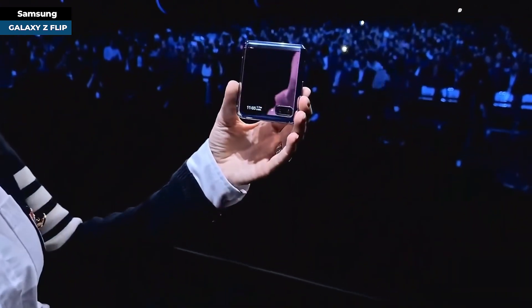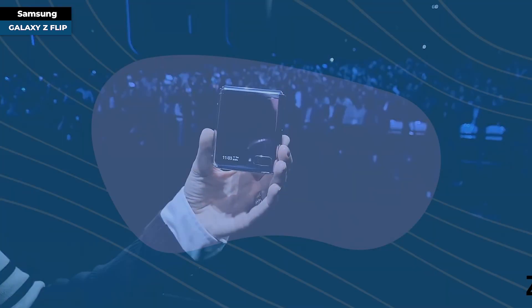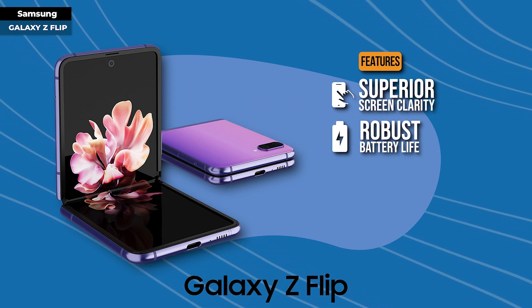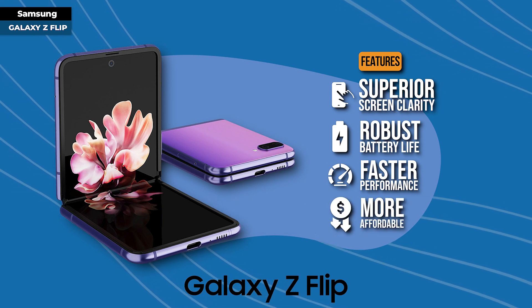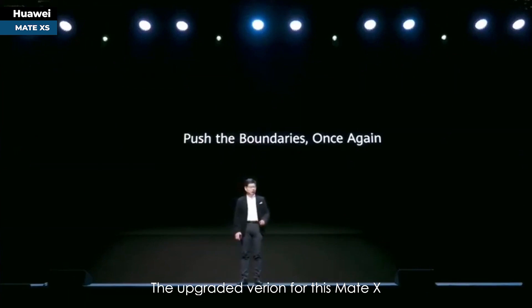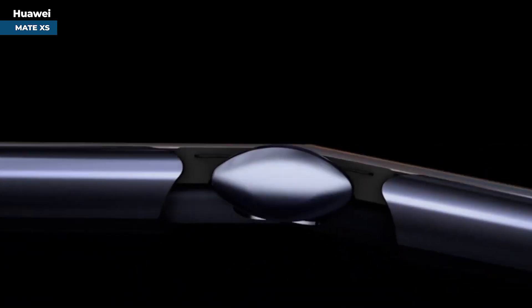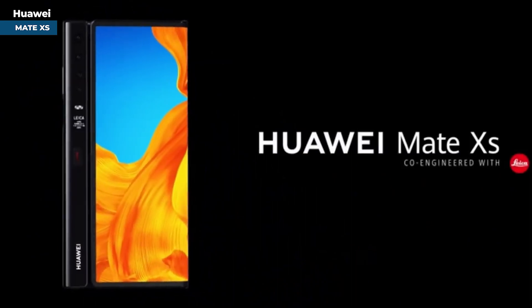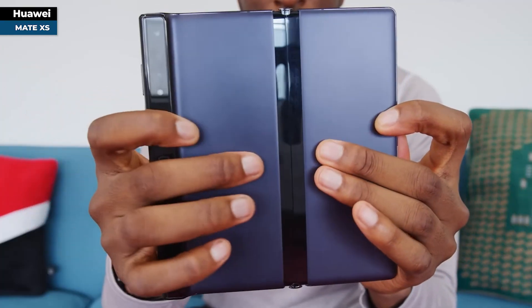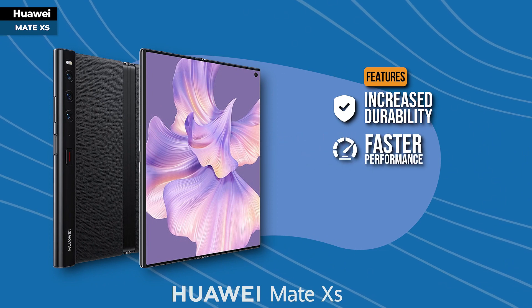When closed, the Z Flip was described as smooth, sleek, and symmetrical. It surpassed its inspiration by offering superior screen clarity, a more robust battery life, faster performance — all while being lighter on the wallet. Meanwhile, Huawei followed the Mate X with the Mate XS, which featured the same single folding display but with increased durability, faster speeds, and improved cameras.